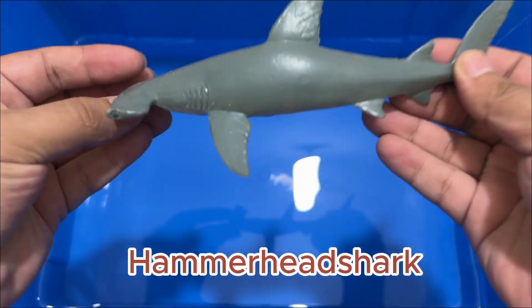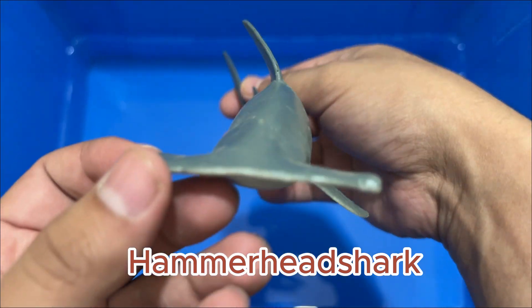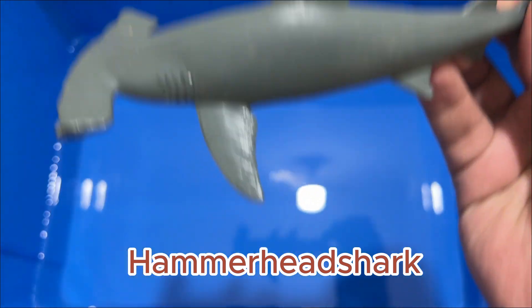There are nine species of hammerhead shark in the world. Hammerheads can use their heads to aid in hunting. Hammerheads are unaffected by stingray barbs.